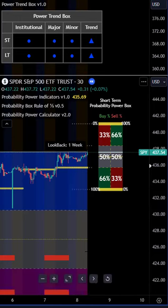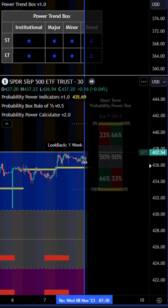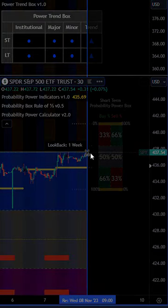We pinpointed it at the top here, at the edge of the calculator — the top blue line. By the way, you can get this calculator, the Probability Rule of Thirds, absolutely free. It's a unique design pattern pending all over the world. You can get it by texting 954-718-8145. You can see at the top here if you look at the replay.